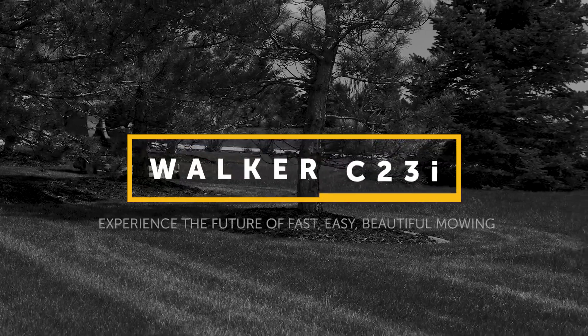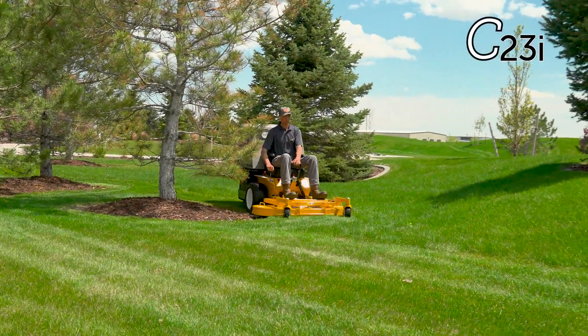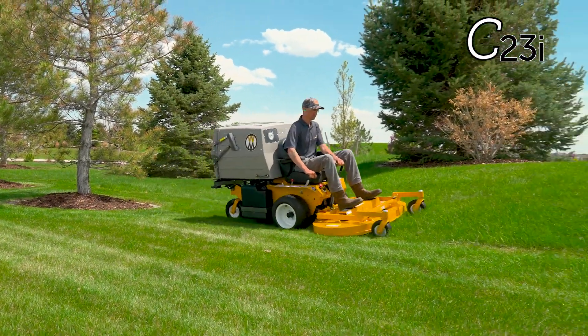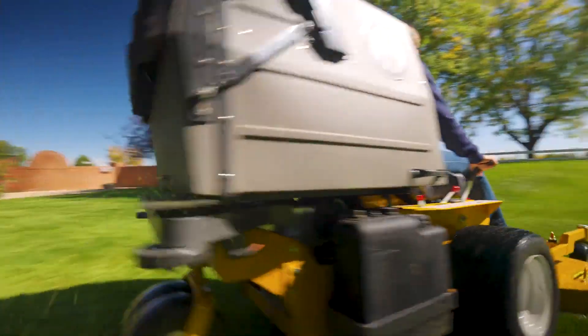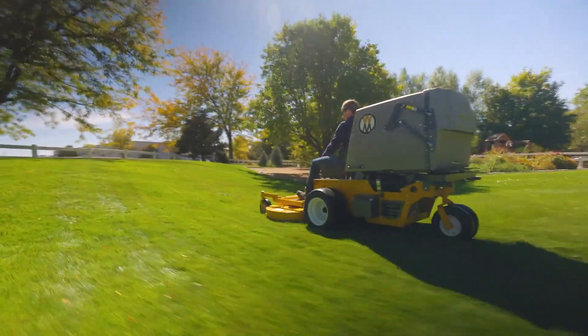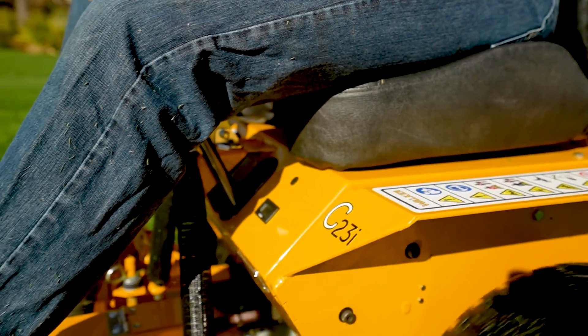The model C23i incorporates years of development and testing to deliver an upgraded mowing experience. The mower is designed to be fast, quiet, simple, and easy to maintain, while still providing the excellent performance that you expect from a Walker mower.